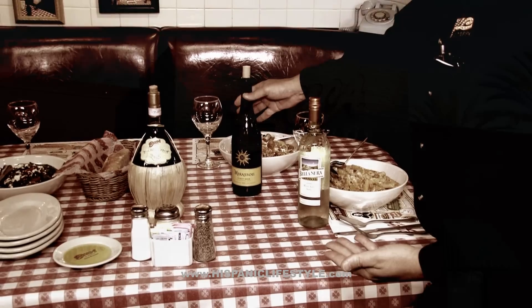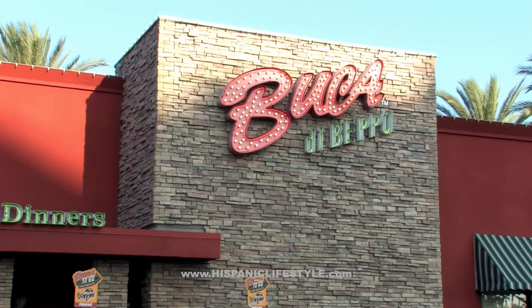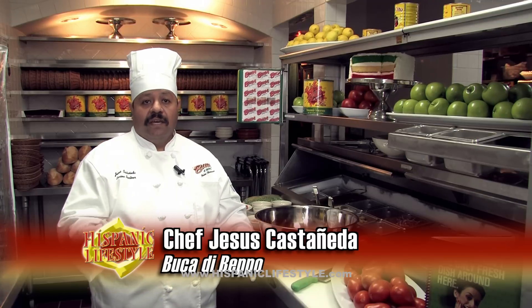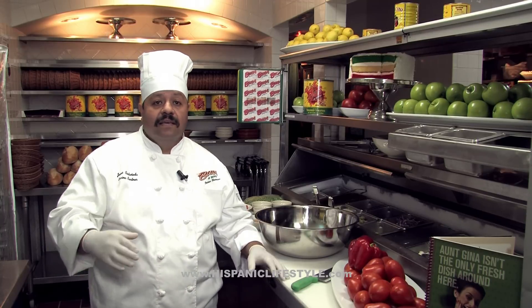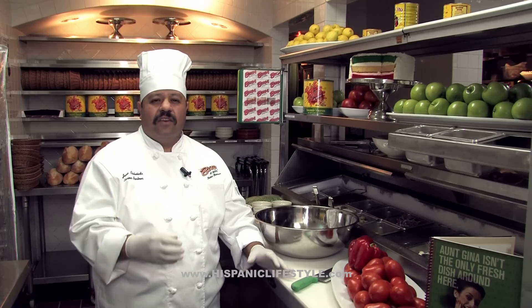Chef Castaneda spoke about the origins of Buca di Beppo's style of Italian cooking. The style at Buca di Beppo is Southern Italy — what we call 'la cucina povera,' which is the pure kitchen. It's simple, but with lots of flavor. Basic ingredients. People from Southern Italy made their own cheeses, their own wines, they processed the meats. They're poor people, but they're rich on flavor.